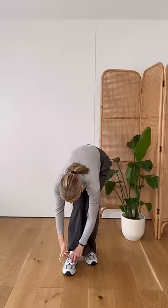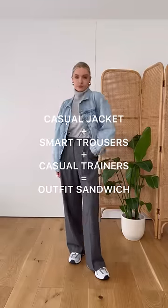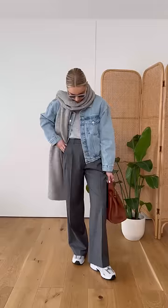Start with a pair of wide leg trousers and add a simple knit and some trainers. The jacket creates a sandwich within the outfit — you've got the casual on the bottom and then the jacket makes it casual on the top. Multiply it by a few accessories and add an oversized scarf to keep it feeling seasonally appropriate.